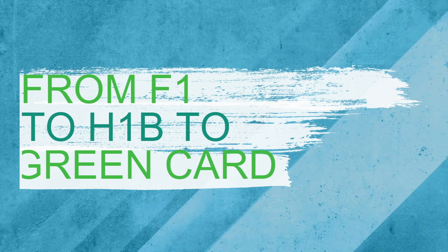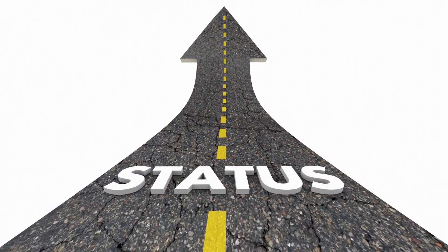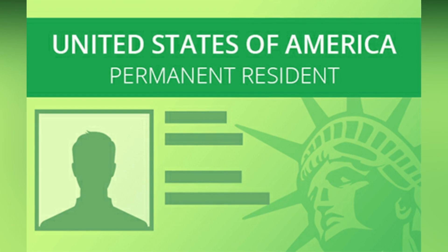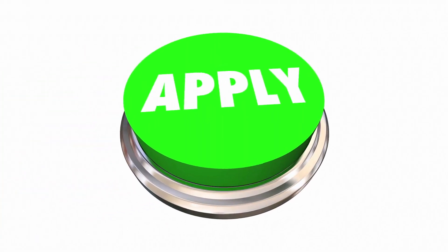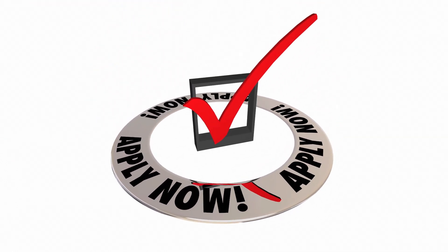From F1 to H1B to green card: once the F1 student has changed their status to H1B, they may wish to adjust to lawful permanent resident or green card holder. A green card can be obtained through sponsorship by the H1B visa holder's employer. If the employer is willing to sponsor, the applicant should apply for labor certification with the Department of Labor as soon as possible.